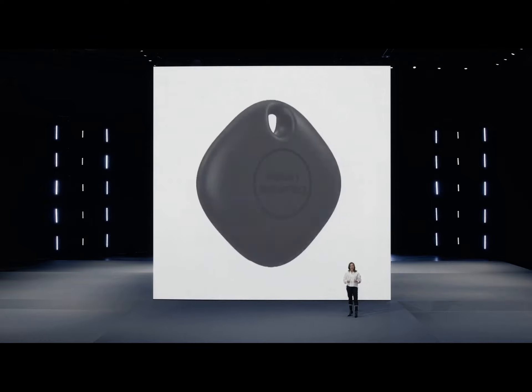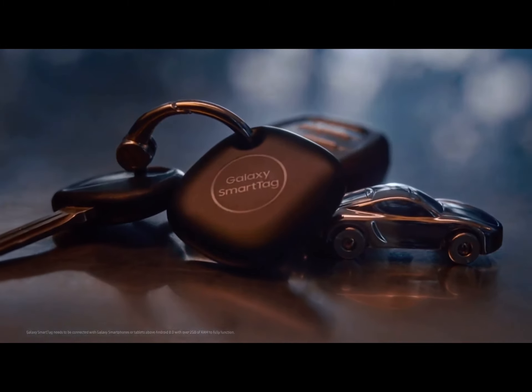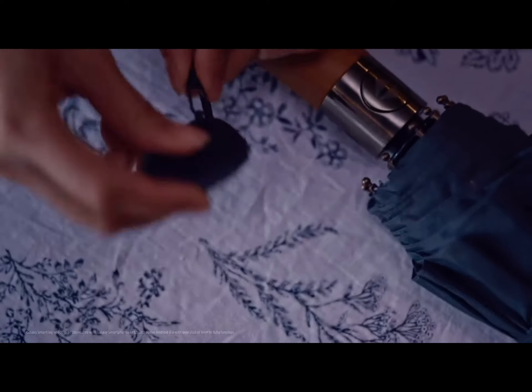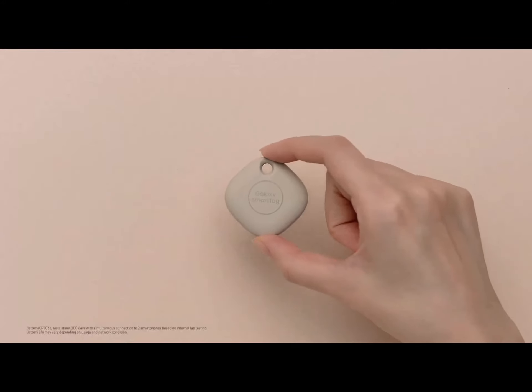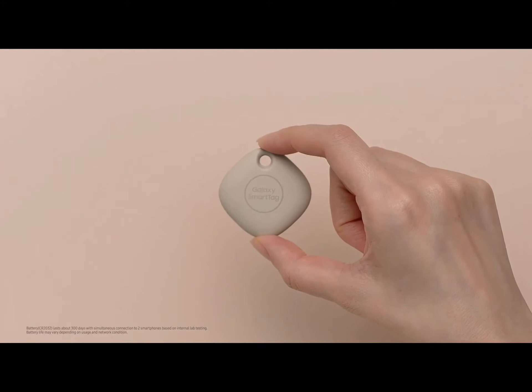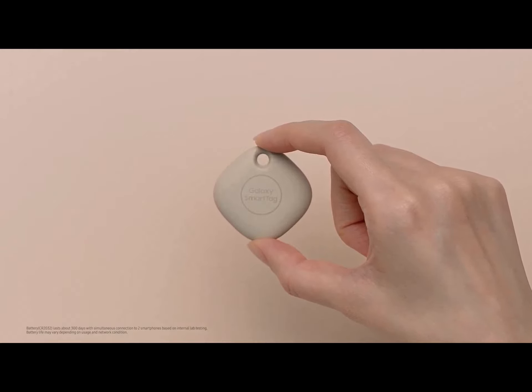Galaxy SmartTag allows you to take charge of your everyday belongings in an extraordinary way. It's a small, portable device you'll be able to easily attach to the things you love most, whether or not they have their own connection. And its coin-sized battery lasts for months, so you can trust that SmartTag will help you track down your favorite things even if they've been gone for a while.